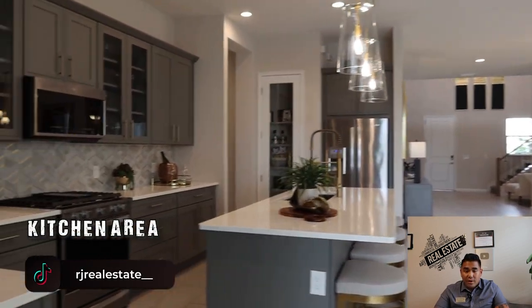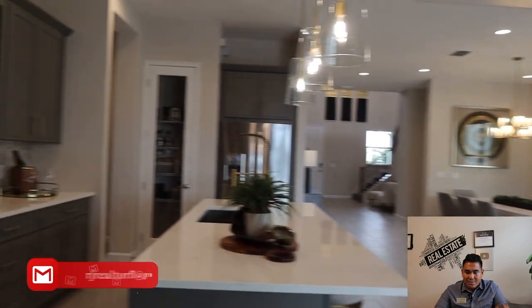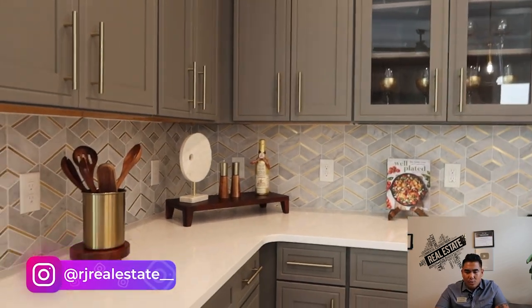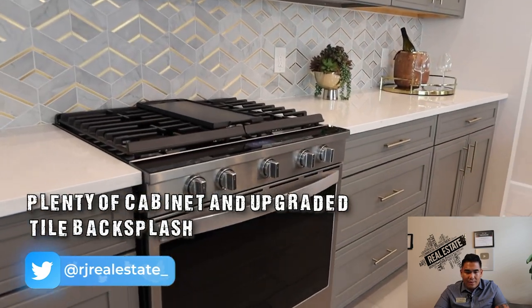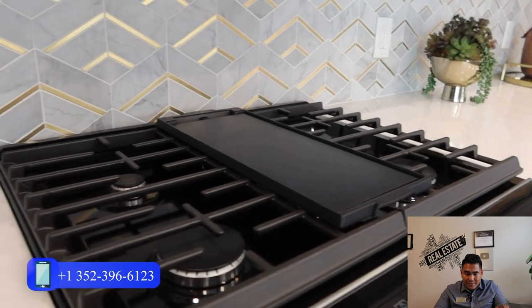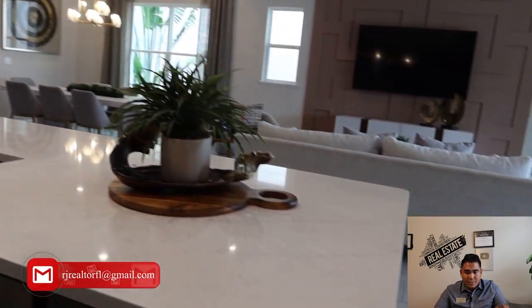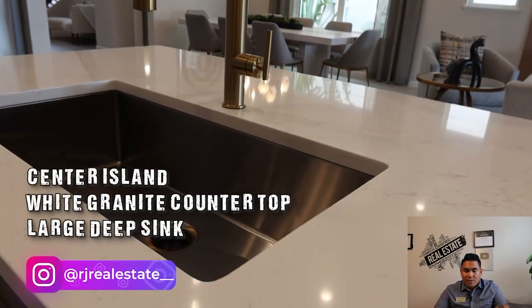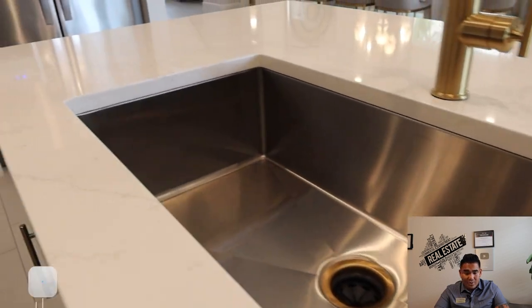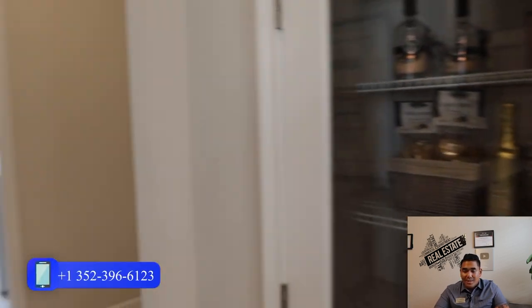Now we are going to the kitchen area. I love the setup here — while you are washing dishes or cooking, you can see your living room area and also the television they put on the wall. You will have plenty of cabinets, a nice backsplash, and this particular appliance setup is gas. You will have a gas range here, which is very rare in Central Florida — mostly we use electric, not gas. You will also have a center island table with granite and a large sink for washing dishes.